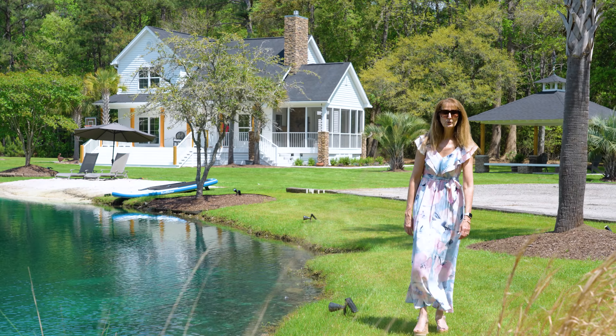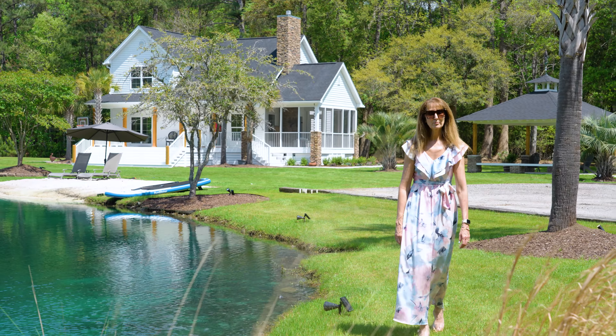Hi, I'm Lynn Burnett with Coastal Island Properties out here at my new listing on Johns Island. It's 3.35 acres with a beautiful lake and a completely renovated home. It's absolutely fabulous and you must see. Come on in, let's take a look.